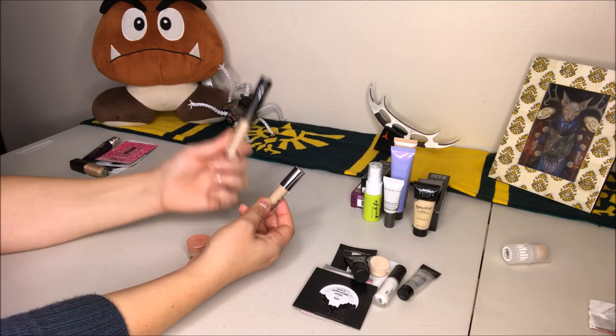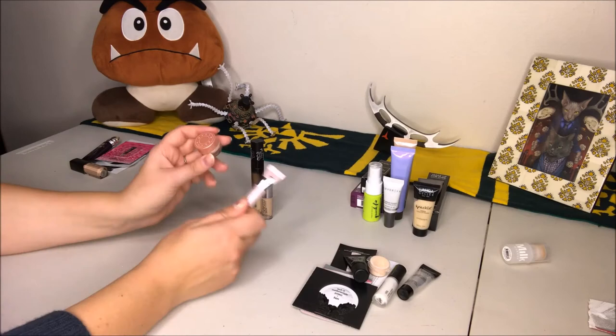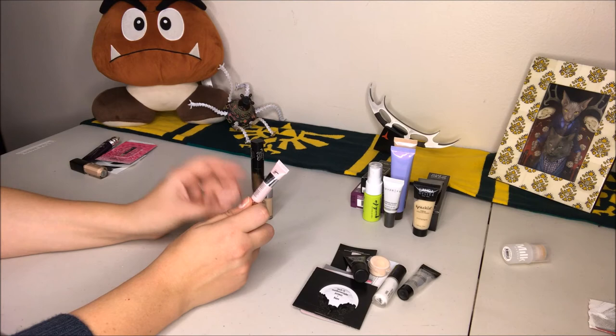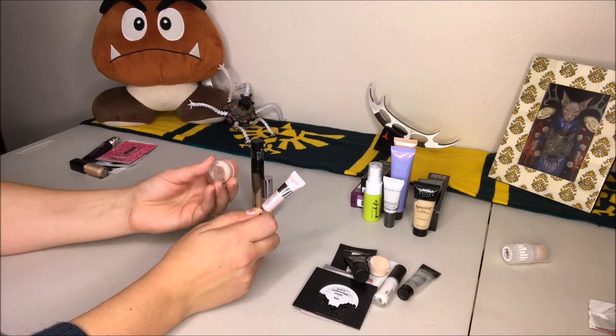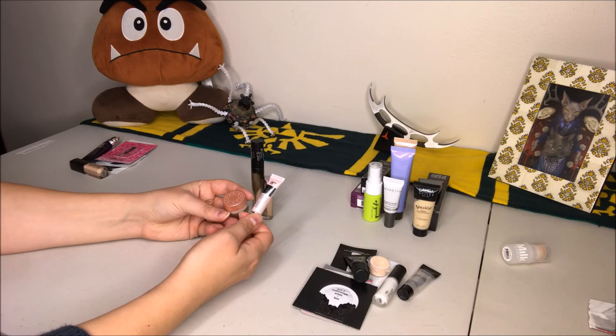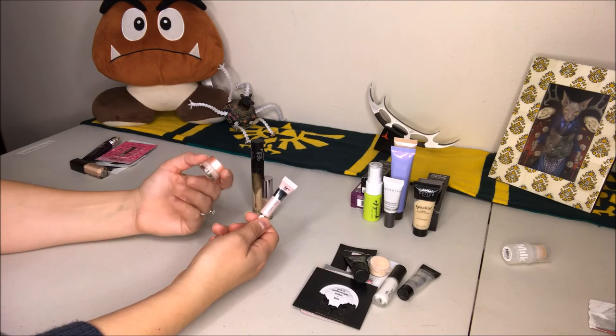Under eye illuminators: I have the Becca Under Eye Brightening Corrector Cream and the IT Cosmetics Bye Bye Under Eye Illuminator Full Coverage Anti-Aging Waterproof Concealer. Both are relatively new — I got one in a play box in the last two months and the other came in the Becca set with the two primers. This month it's going to be a battle of the under-eye illuminators. I'm pretty sure one will be a clear winner, and by end of the month I'll keep one and get rid of the other.